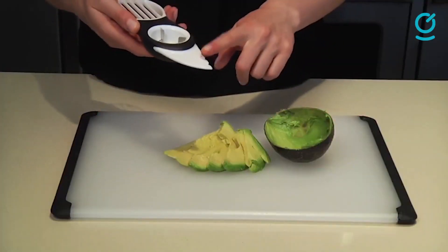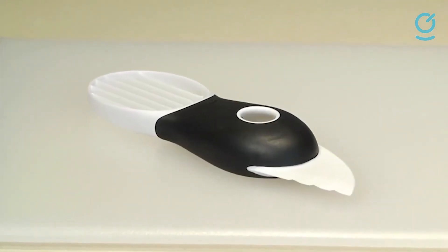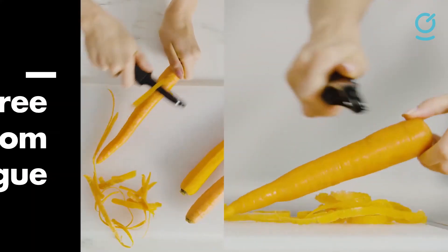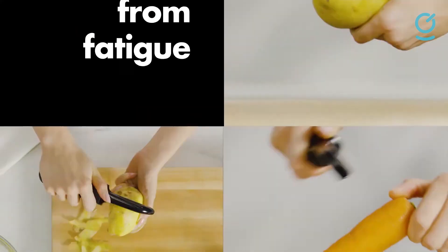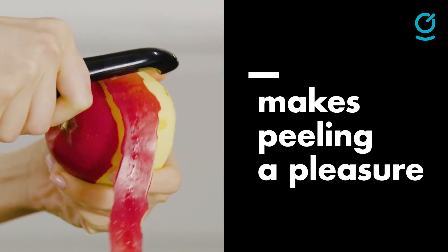So guys, if you are in the market for a kitchen gadget, we hope these recommendations have brought you closer to finding your ideal gadget. Let us know your favorite in the comments. If you like the video, give it a thumbs up! Subscribe to this channel for more videos like this, and thank you so much for watching!